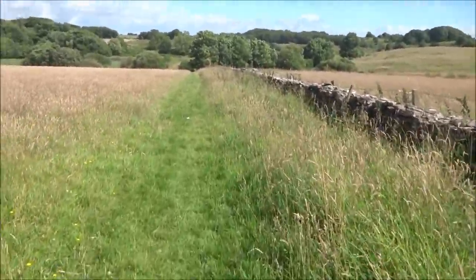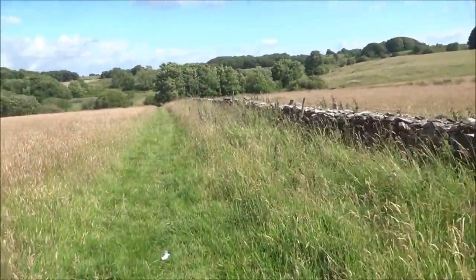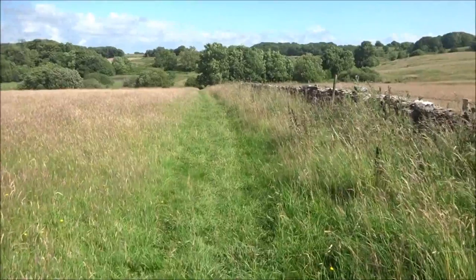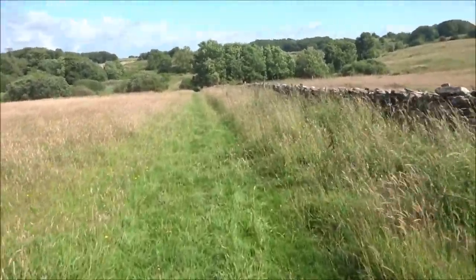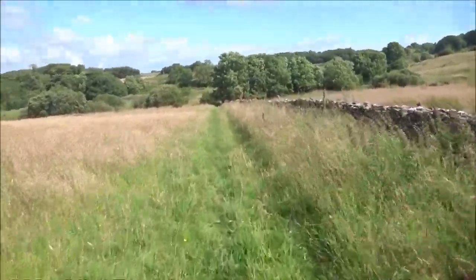Velvet Bottom has got Roman remains in all these fields - there's humpy bumpy Roman remains. There's old mines that are concealed and covered, some are, some aren't. There's the remnants of the smelting, the furnaces - the tunnel furnaces still exist.